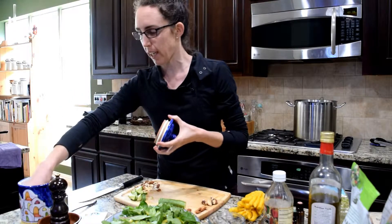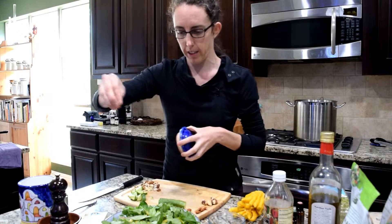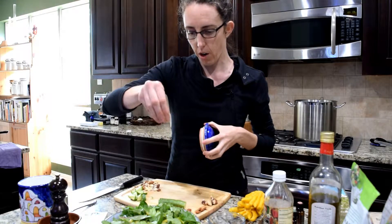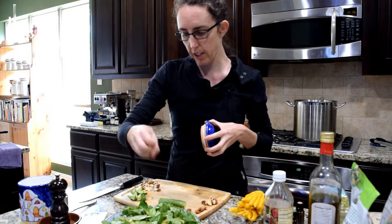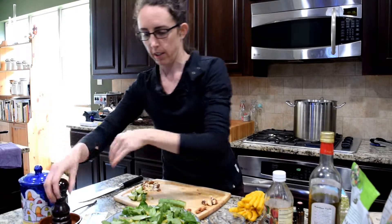My chef's key is to always season the greens — always, always, always season the greens. We're going to use our good sea salt, because we want all the minerals, and pepper.